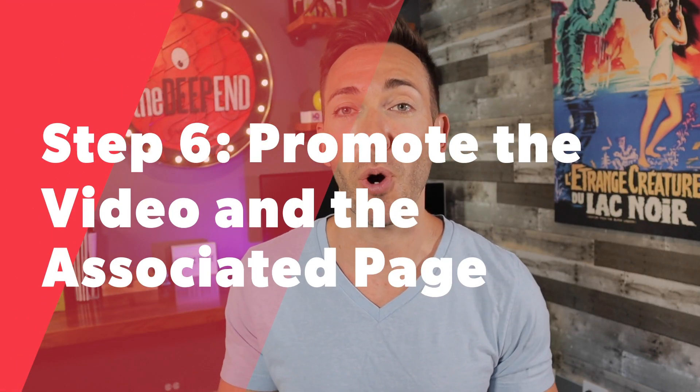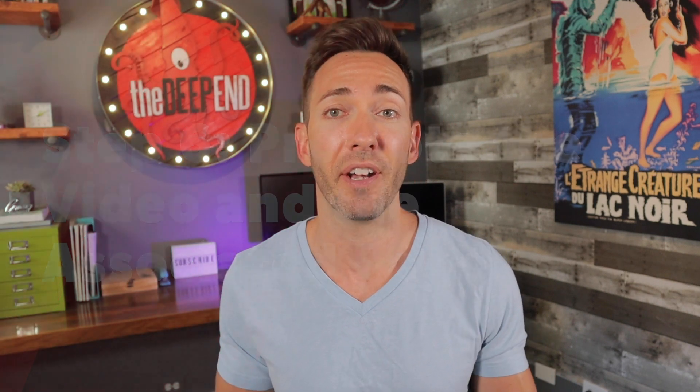Step six is now you're gonna wanna promote the video and the associated page that you've embedded it on. So if your business has social media profiles, you're of course gonna wanna share it everywhere — on your Facebook page, on your Twitter, Instagram possibly. You can also reach out to relevant blogs in your niche and ask them if they'd be interested in sharing your video. But keep in mind, this tends to really only work if it's more of that educational or tutorial, how-to kind of video — it doesn't work so well with just a pure branding video. Just make sure you share with them the link to your page, not just to the YouTube video, because what you want them to do is share your page, not just your YouTube video.